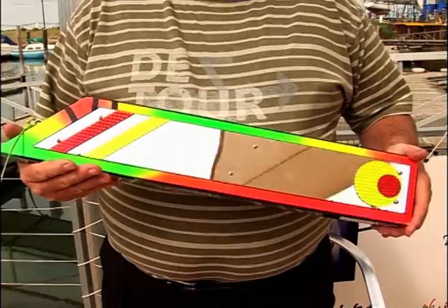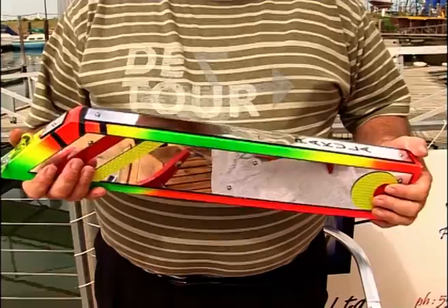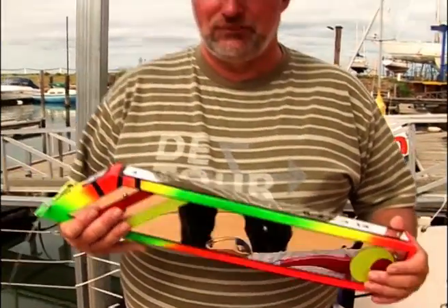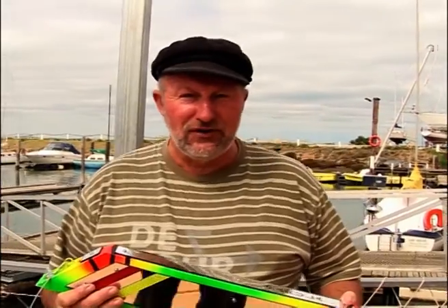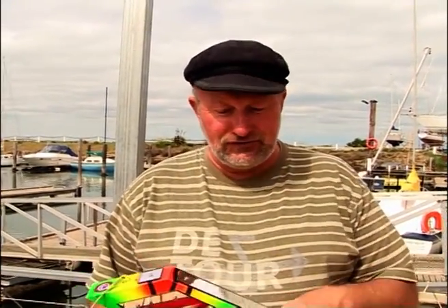You tow it behind the boat at very slow speed. It rotates, flashes light off through the water everywhere, and is a great attractor. These have been around 15 to 20 years. But before that we used to use lots of things. At one stage, trying to attract tuna, people used to get beer cans and tie them together.